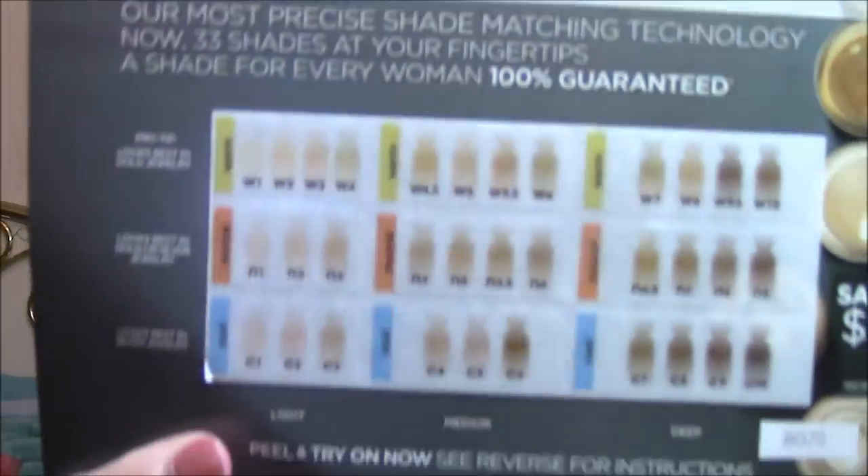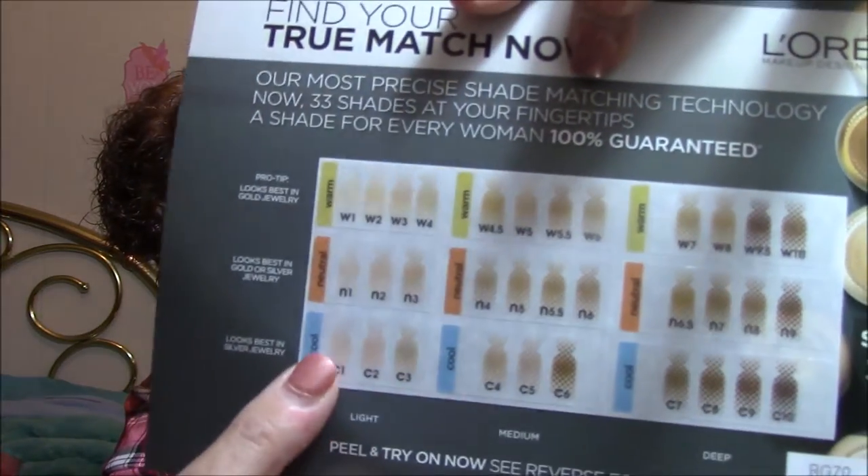It says start makeup free for most accurate results. Apply shade swatch to your face, select the True Match shade closest to your skin tone. I don't know quite what I'm doing here. There's a pro tip: warm colors look best in gold jewelry, neutral tones look best in gold or silver jewelry, and cool looks best in silver jewelry. I would rather wear silver than gold. Here are the light colors and that's what I would be.